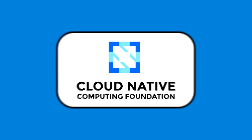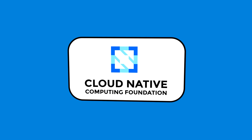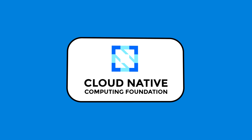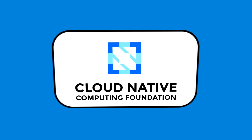The Cloud Native Computing Foundation, or CNCF, hosts critical components of the global technology infrastructure including Kubernetes, Prometheus, and Envoy. CNCF serves as the neutral home for collaboration, bringing together the industry's top developers, users, and vendors, and running the largest open source developer conferences.